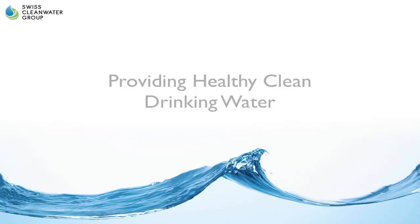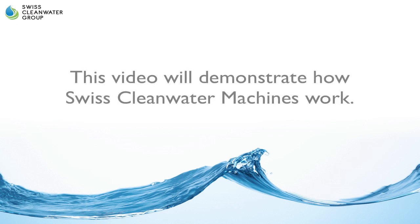Swiss Clean Water Group, providing healthy, clean drinking water. We provide safer water for better health. Did you know that nearly 1 billion people in the world do not have access to clean, pure, and healthy water? Well, we can change that with the Swiss Clean Water Machine. The following video will demonstrate how Swiss Clean Water Machines work.